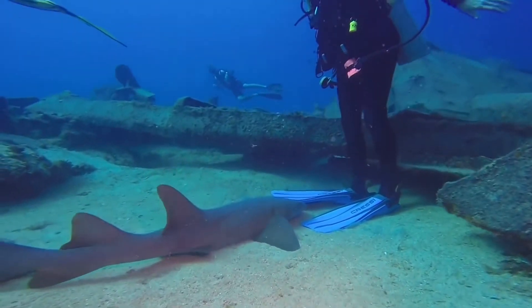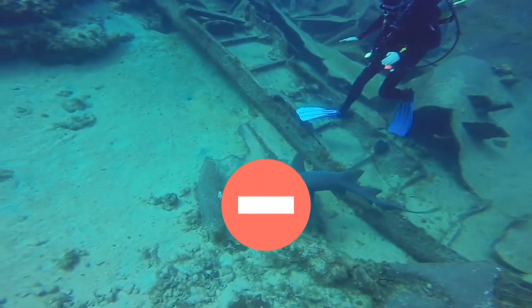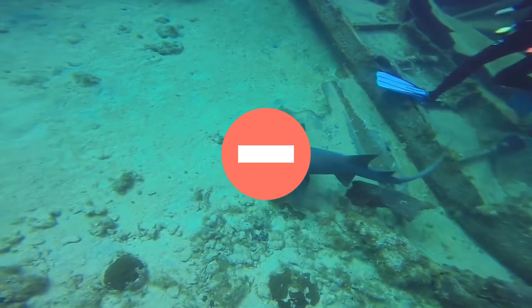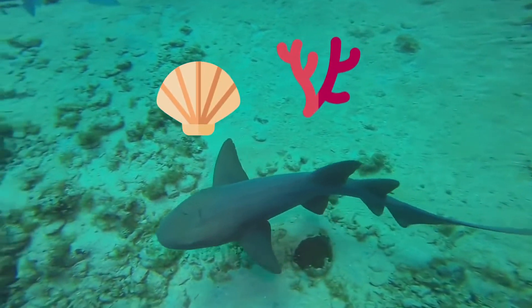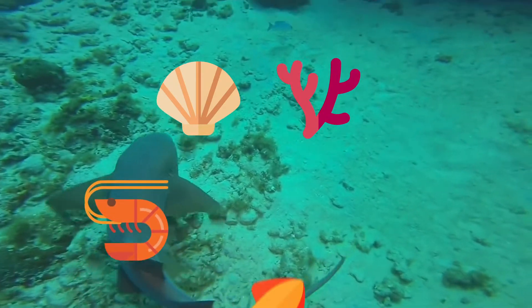They are smooth to the touch. However, you should never touch the shark. They use their powerful jaws to crush and eat shellfish and even coral, yet prefer to dine on shrimp, squid, and fish.